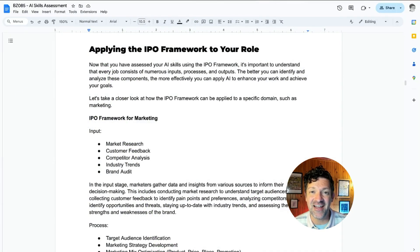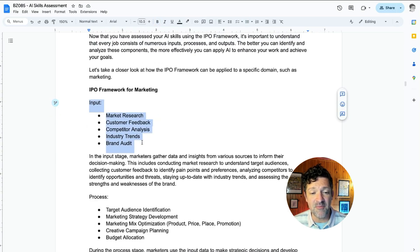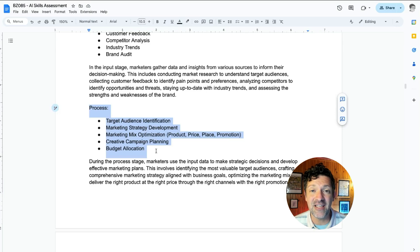Now let's jump into the cheat sheet so I can show you how to customize this approach very specifically to what you do. The first example is the IPO framework for marketing. The inputs for marketing include market research, customer feedback, competitor analysis, industry trends, and a brand audit — a deep understanding of your brand. You can use AI tools to help improve how you collect information in these areas. For the process phase in marketing, some areas to focus on include target audience identification, market strategy development, marketing mix optimization, creative campaign planning, and budget allocation.